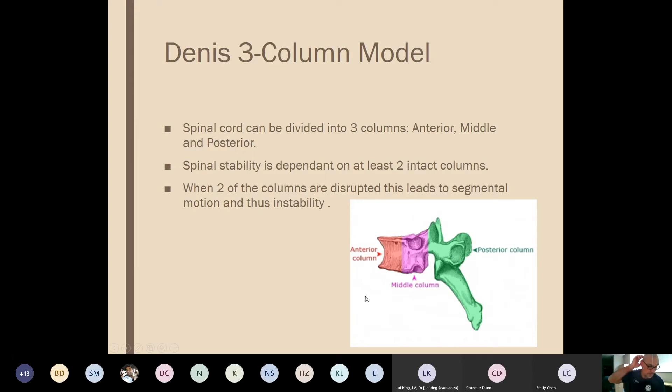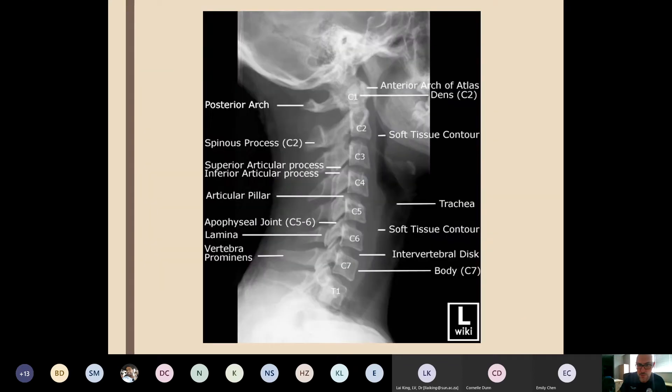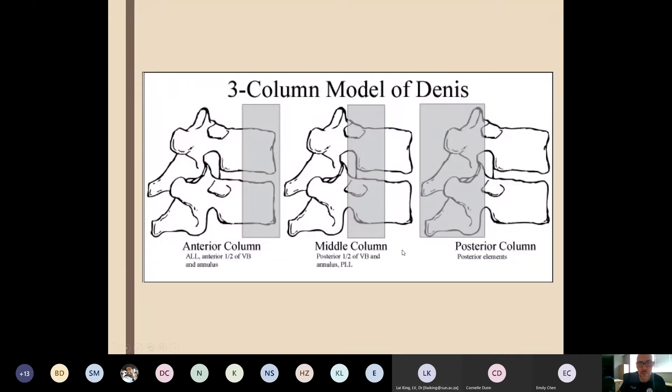The Dennis three-column model divides the spine into anterior, middle, and posterior columns — stability requires at least two intact columns. We don't really use the Dennis model in EM because it's very complicated; orthopedic, spinal, and neurosurgeons use it more frequently. As EM physicians we use simple stable versus unstable classification instead.